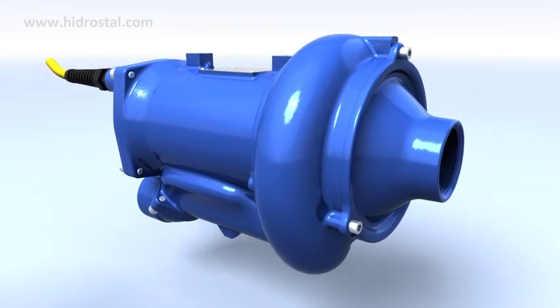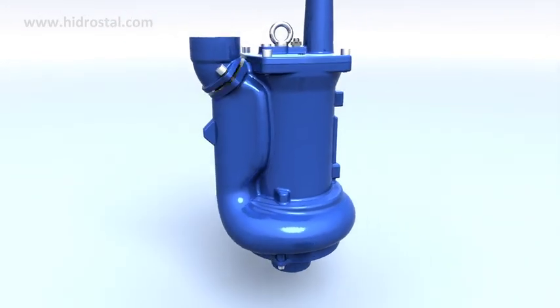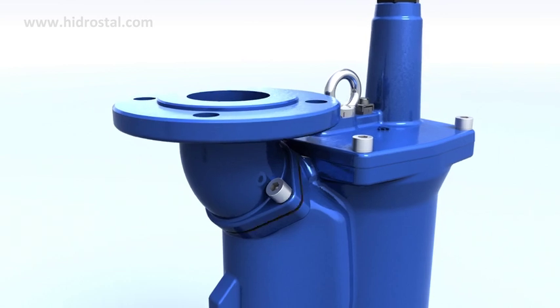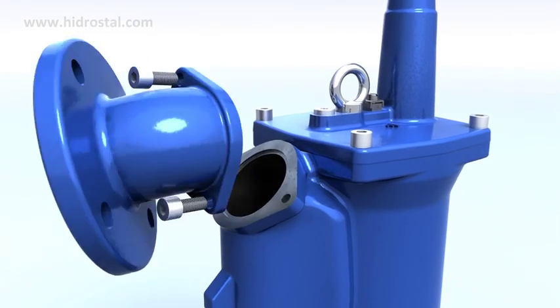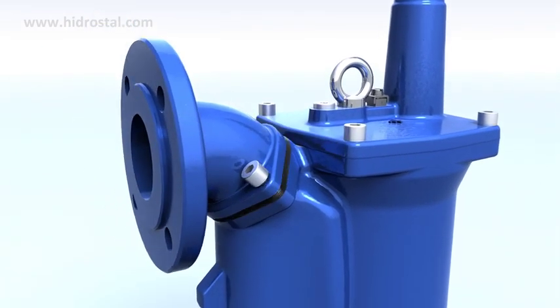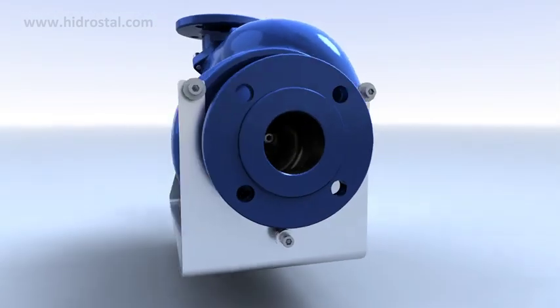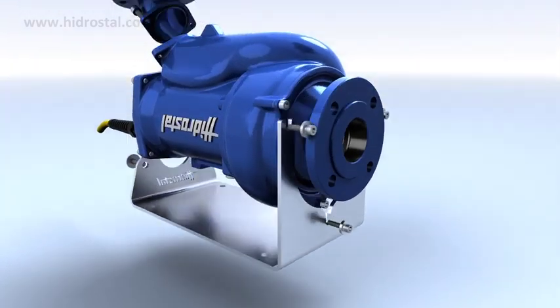The compact pumps are available with versatile connection options such as thread, flange and storz couplings. All pressure-side connections can be mounted both vertically and horizontally, providing even more flexibility to enable optimal installation in vertical or horizontal alignment.